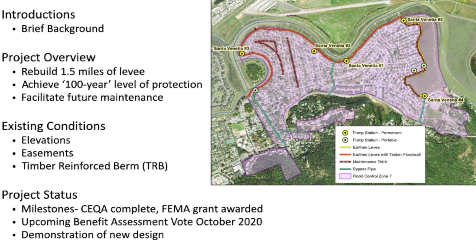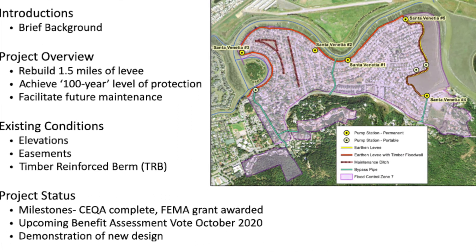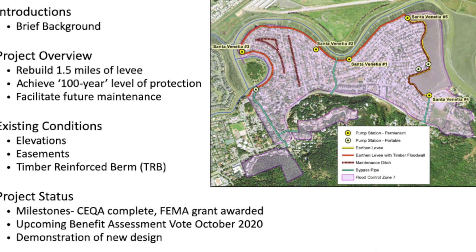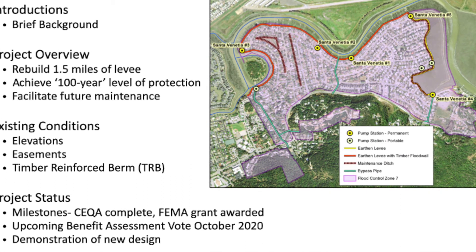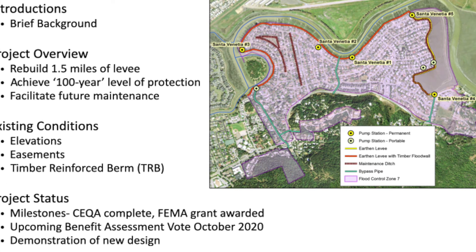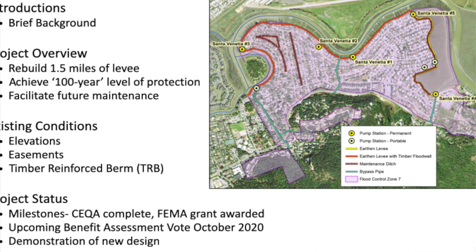The timber reinforced berm would not be anywhere near that wide or robust in terms of mass. That structure is maintained by Marin County Parks as well as some work from the Flood Control District. There are also three bypass pipes — we call them interceptors — shown in teal. They're the gravity bypass pipes, pump stations, and ditches.